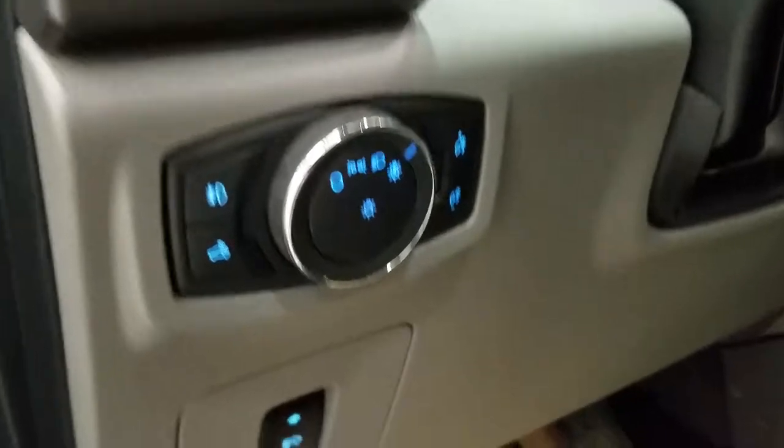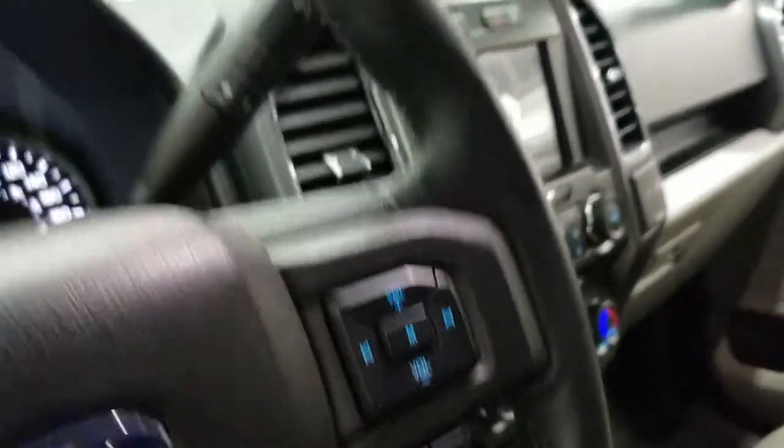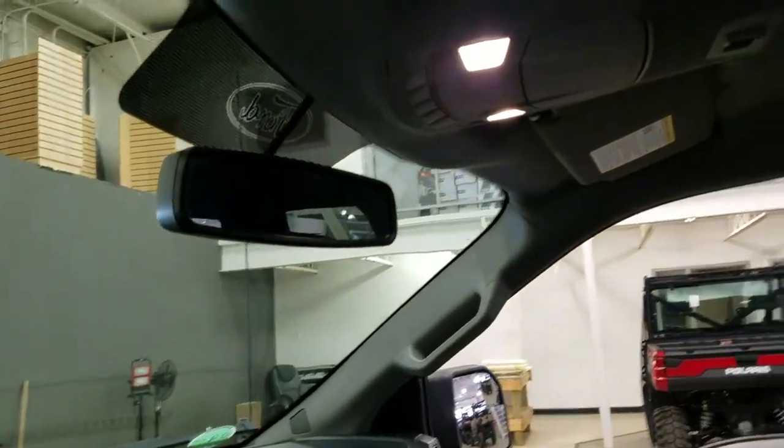Over at our steering column we have our automatic headlamp dial with our foot pedal adjustment switch and our tilt steering wheel with our information trackpad and cruise control settings. At the right we have our hands-free, entertainment, and volume controls. Looking up, we have our auto-dimming rearview mirror with cabin lights and another cabin light at the rear.